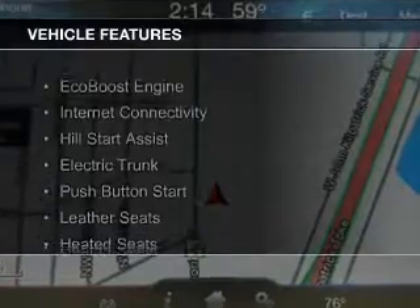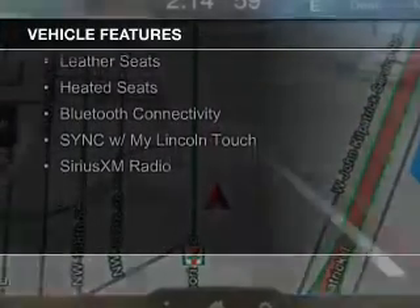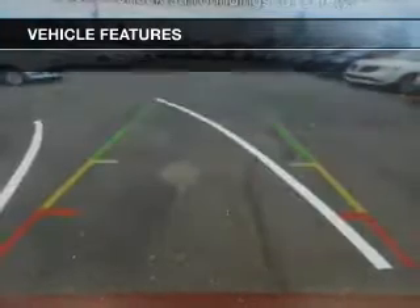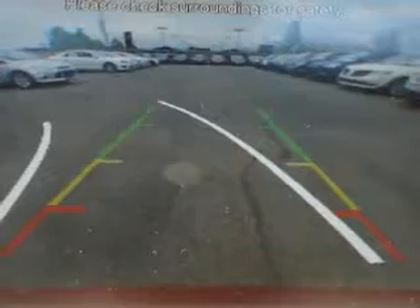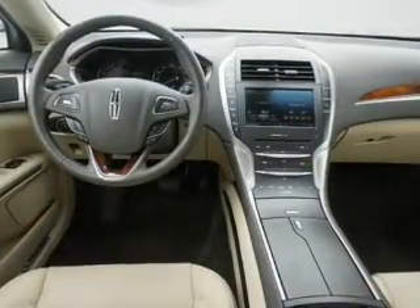The features include an EcoBoost engine, internet connectivity, hill start assist, electric trunk, push-button start, leather seats, heated seats, Bluetooth connectivity, sync with MyLincolnTouch, and Sirius XM satellite radio.